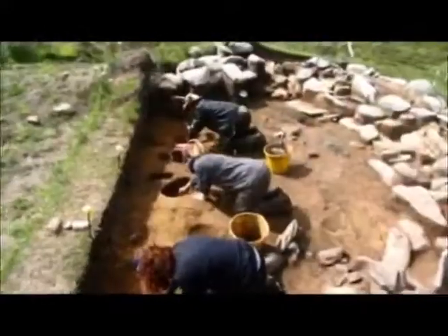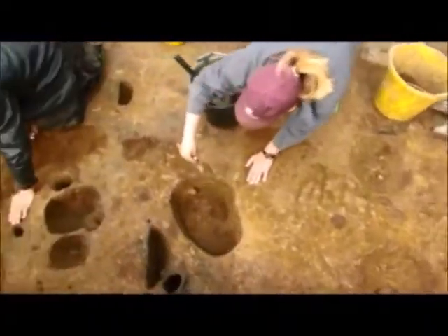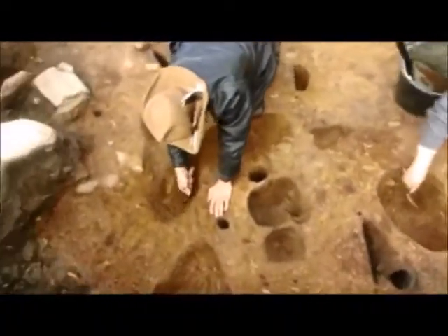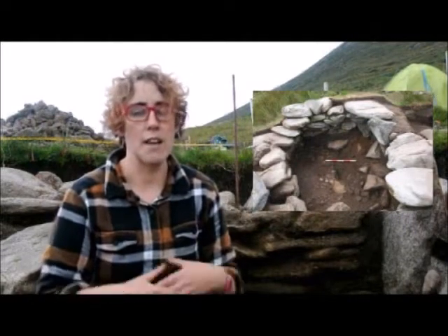Our investigations have revealed that the site is a lot more complex than we would have thought. The main element of the structure is a large Middle Bronze Age roundhouse, dating to about 1200 to 1400 BC. There are a number of other features connected to the building — we have part of a pre-bog wall that runs in to meet the monument, noted on the first edition map as the Danish Ditch. We also have a number of medieval and post-medieval hut sites overlying the Bronze Age roundhouse.